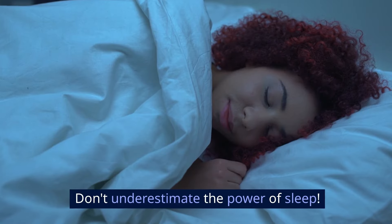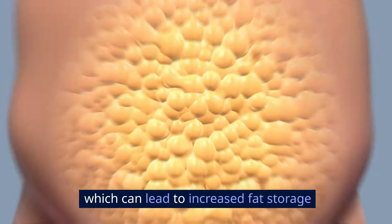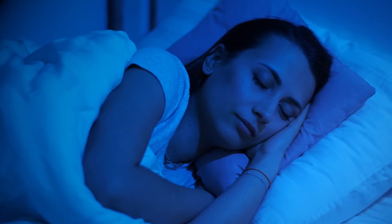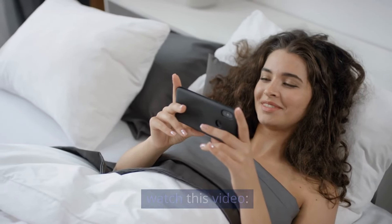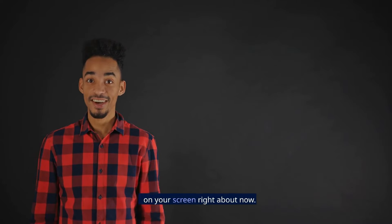Sleep for success. Don't underestimate the power of sleep. When you're sleep-deprived, your body produces more of the stress hormone cortisol, which can lead to increased fat storage around your midsection. Aim for 7 to 8 hours of quality sleep each night. To get in-depth details on the effect of sleep deprivation on weight loss, watch this video: "Sleeping to Lose Weight: The Truth." The link should show up on your screen right about now.